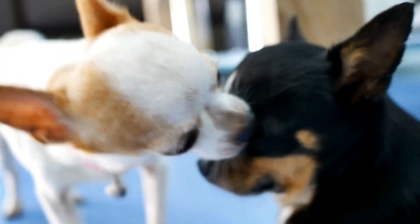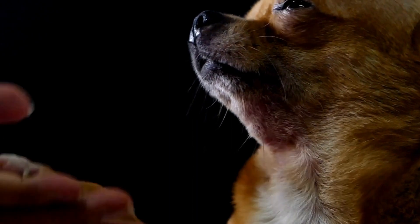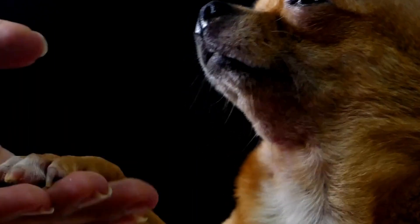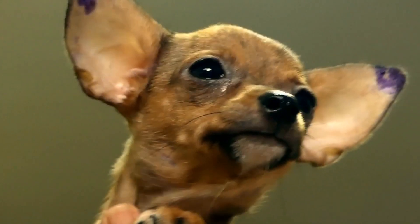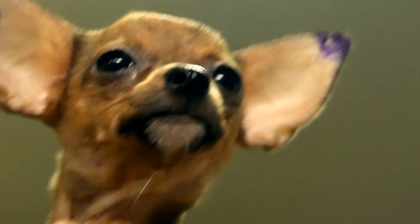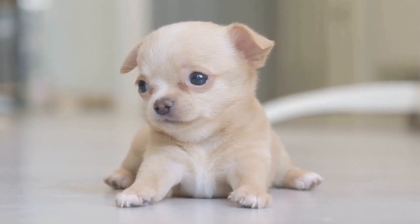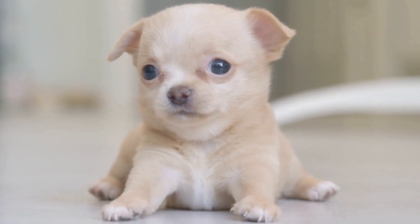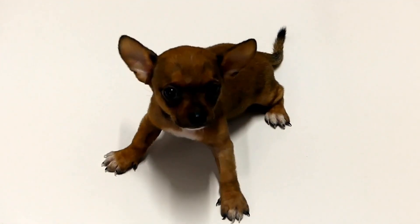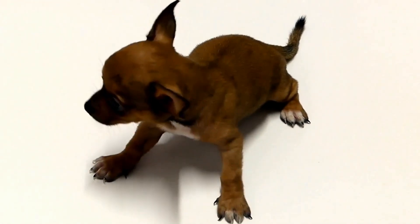Conclusion. Maintaining proper dental care for your Chihuahua is essential for their overall health and happiness. By incorporating toothpaste, a suitable toothbrush, and dental chews into their daily routine, you can prevent dental problems and ensure a healthy smile. Remember to consult your veterinarian for personalized recommendations based on your Chihuahua's specific needs. With proper dental care, your Chihuahua will have a clean and healthy mouth, enhancing their quality of life.